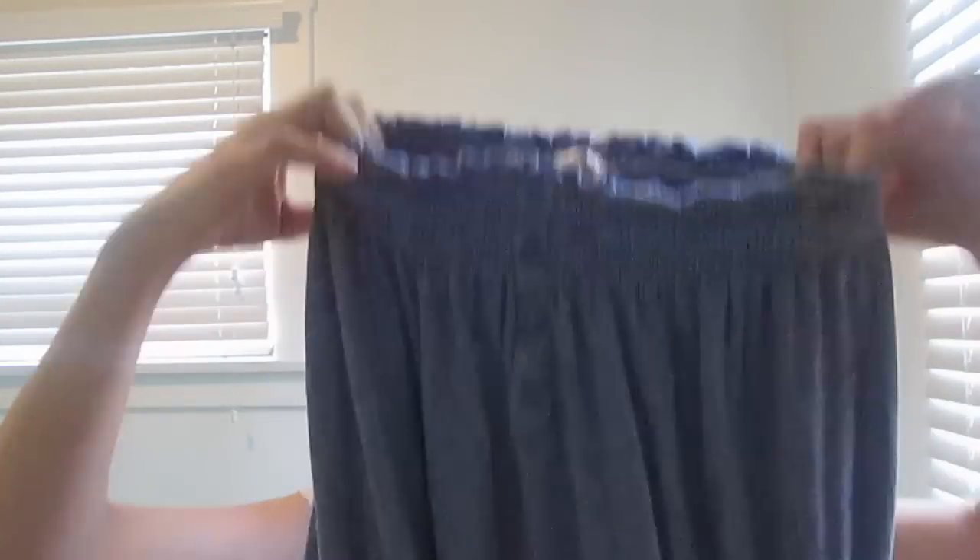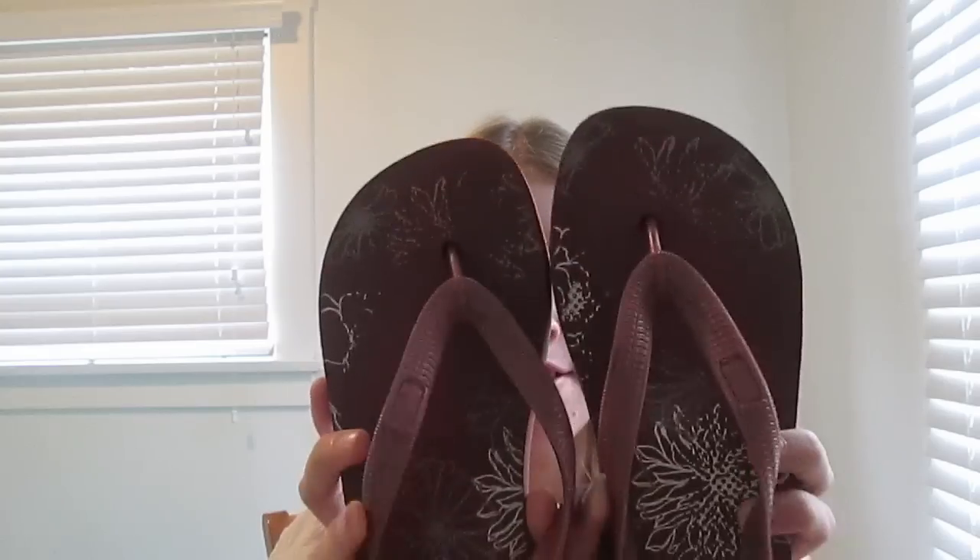Then I have a romper, like a cover-up type of thing. This is from Target by Mossimo Supply Co. It's just like a blue romper. Then I have flip flops. These are from Abercrombie and Fitch. They just look like this. They have flowers on them.